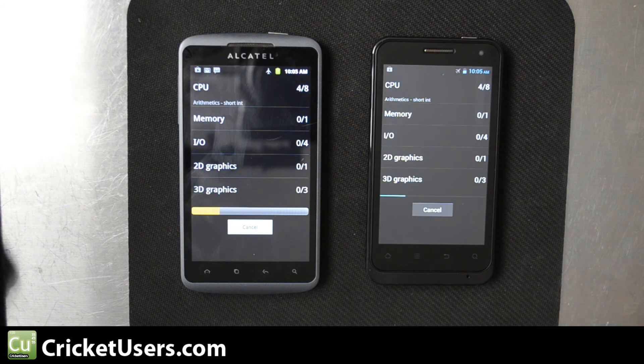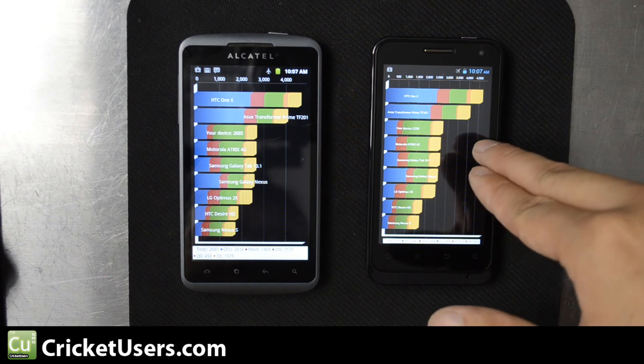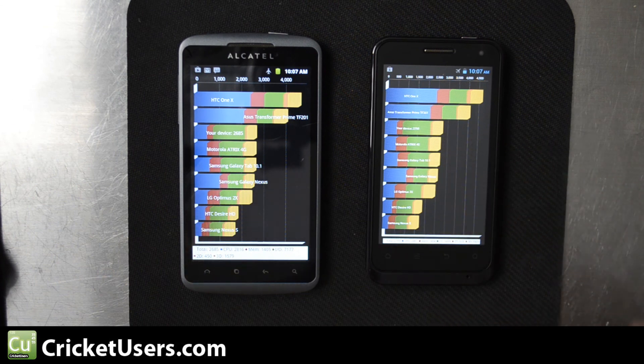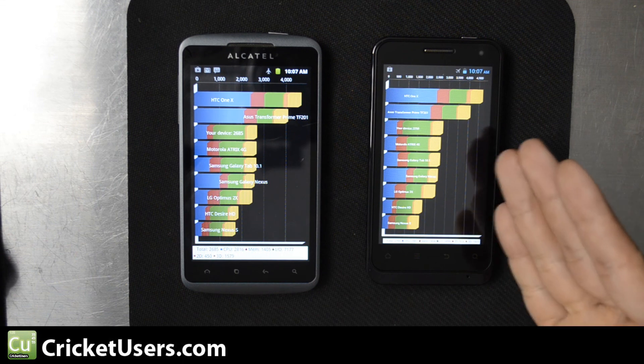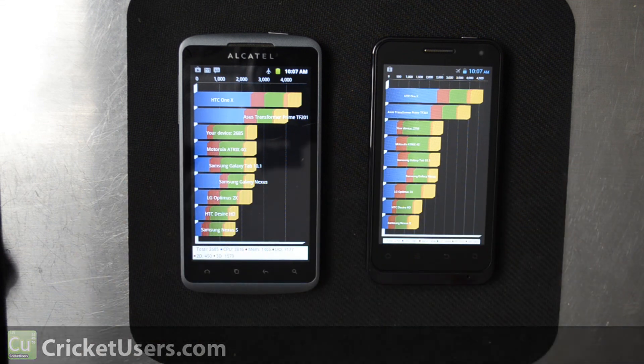Please like my videos — it helps me out a lot and allows me to make new videos and purchase new phones. Subscribe to this YouTube channel, like my Facebook page at facebook.com/CricketUsers, and join the forum to share your experiences and ask questions about Cricket Wireless, flashing phones, and more. Final scores: V8000 scored 2685 and the Authority scored 2755, so the Alcatel Authority on Gingerbread edges out a win in this second run, while the V8000 on Ice Cream Sandwich won the first. Thanks for watching.